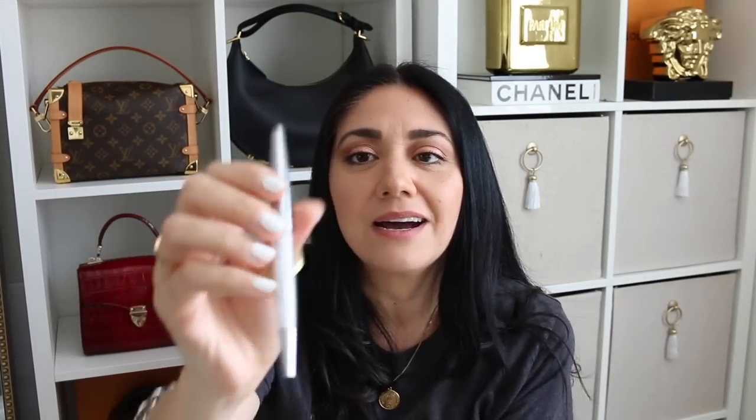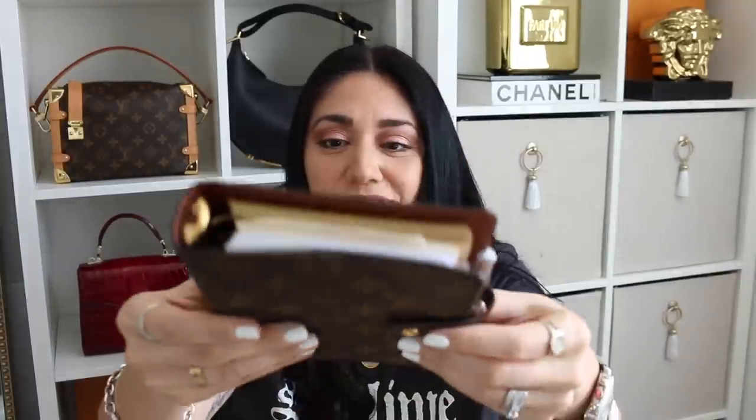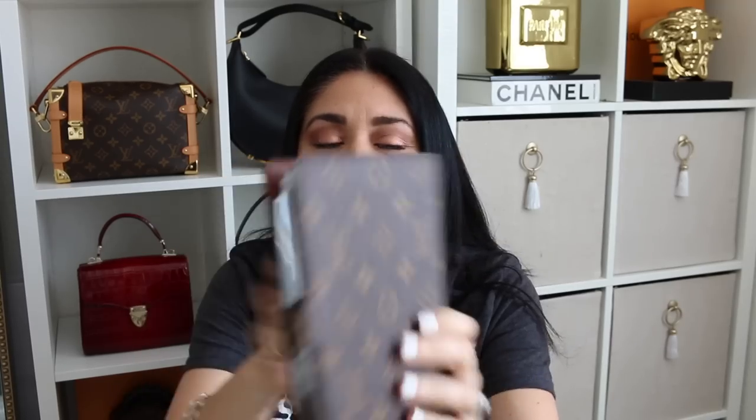I was stoked — $125 for an agenda from 2001 that looks like it was never used. I think I majorly, majorly scored. The pen I'm using for it is my Swarovski silver pen. I love it — it's in perfect condition, there's nothing wrong with it. So majorly, majorly scored on that one.